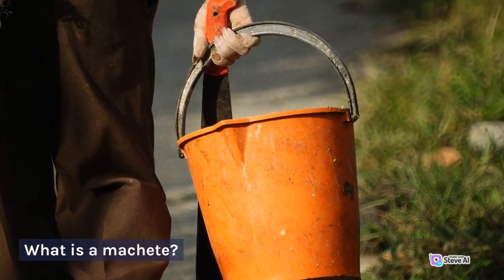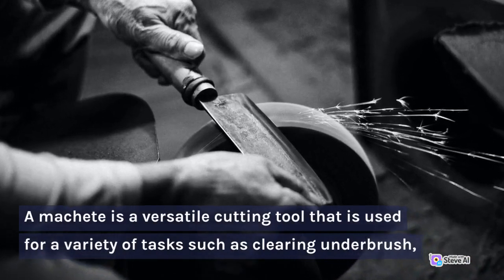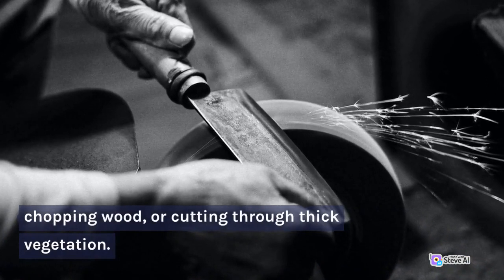What is a machete? A machete is a versatile cutting tool that is used for a variety of tasks such as clearing underbrush, chopping wood, or cutting through thick vegetation.